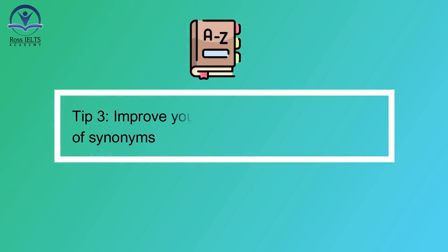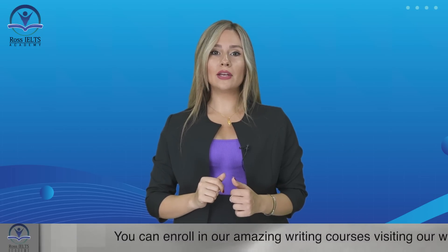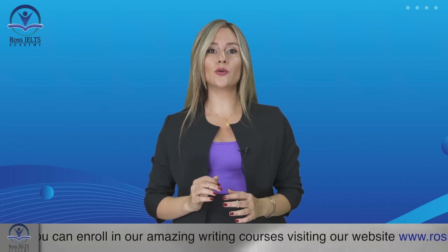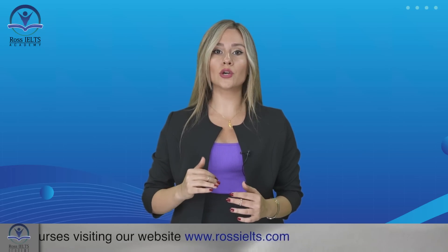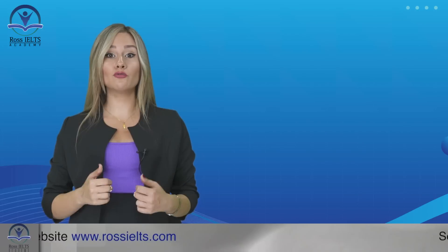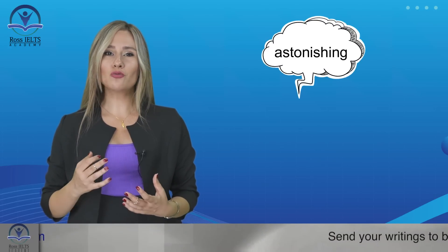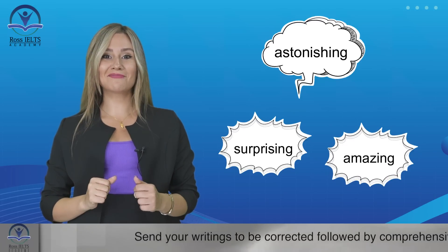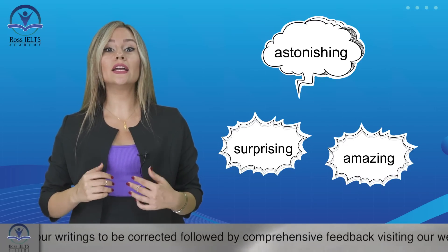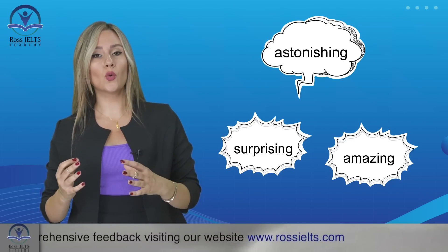Tip number three: improve your vocabulary and knowledge of synonyms. Expanding your vocabulary will significantly enhance your ability to understand the audio. Learn synonyms and related words to grasp a broader range of meanings. For example, if the speaker uses the word 'astonishing', you should recognize that it has a similar meaning to 'surprising' or 'amazing'. This knowledge will help you quickly identify the correct answer when it is expressed using different words or phrases.